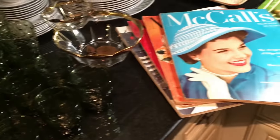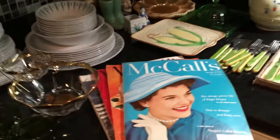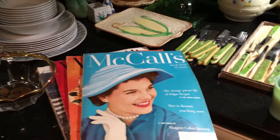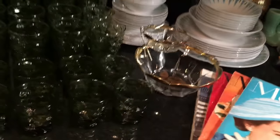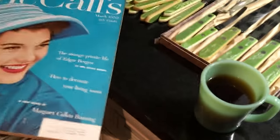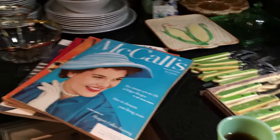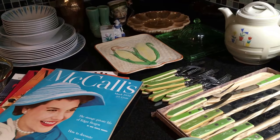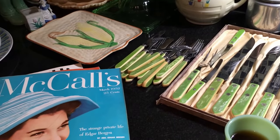Hey everybody, this is Scott from the Old Curiosity Shop. I have a thrift haul video to share with you. I'm drinking tea, so I'm having a little trouble saying what I'm trying to say, but this is a thrift haul video from mid-February. It's getting cold again and we're supposed to get more snow tonight in Philly.